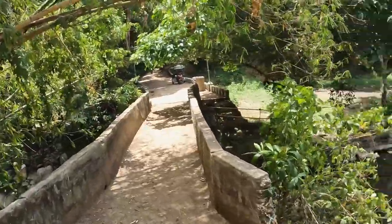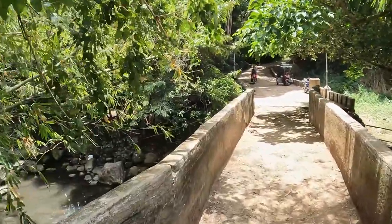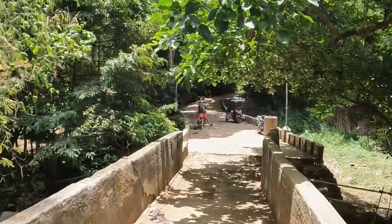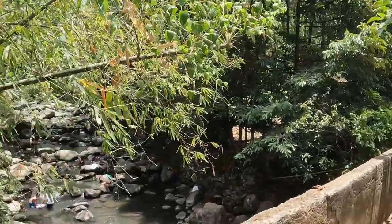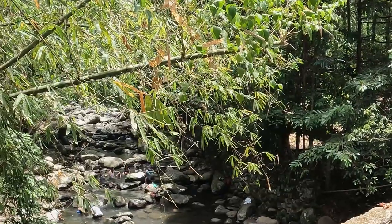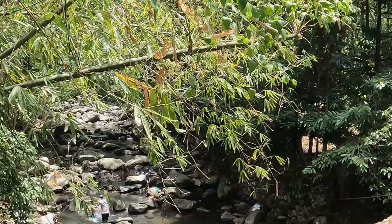It's always nice to hear people having fun down here and kids playing in the water. Normally, especially later in the week, families will come down and either do their wash or have a picnic. You can always hear the kids' voices even up on top of the bluff.